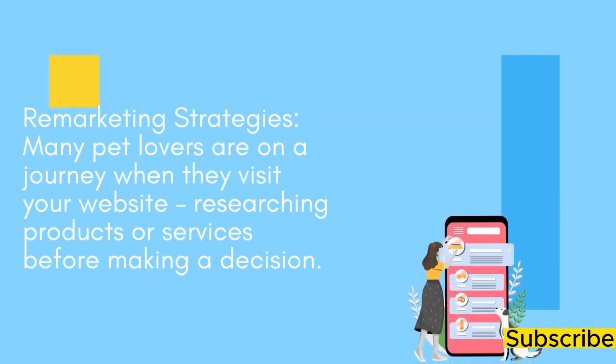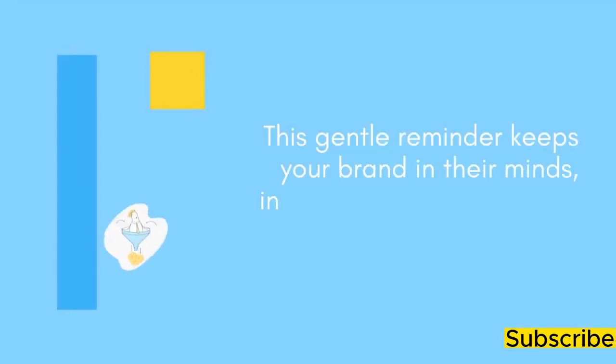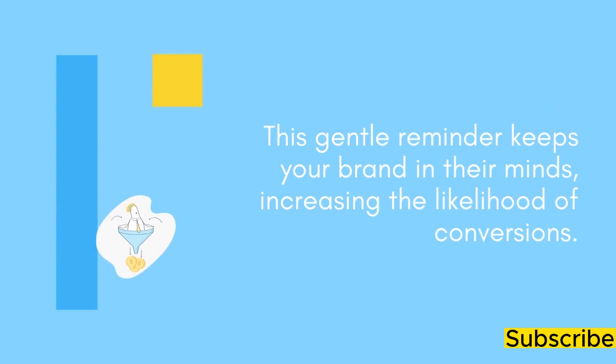Remarketing Strategies: Many pet lovers are on a journey when they visit your website, researching products or services before making a decision. Google Ads Remarketing features allow you to re-engage with these potential customers by showing them tailored ads on other websites or social media platforms. This gentle reminder keeps your brand in their minds, increasing the likelihood of conversions.